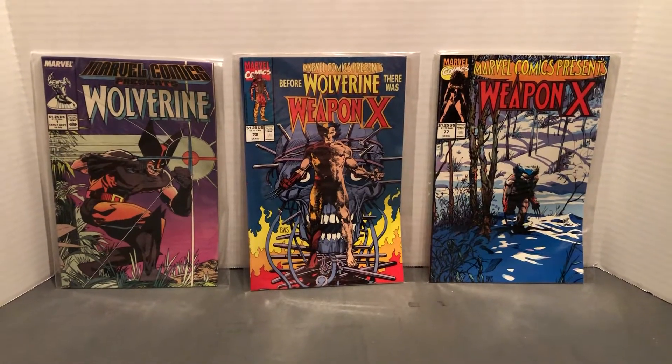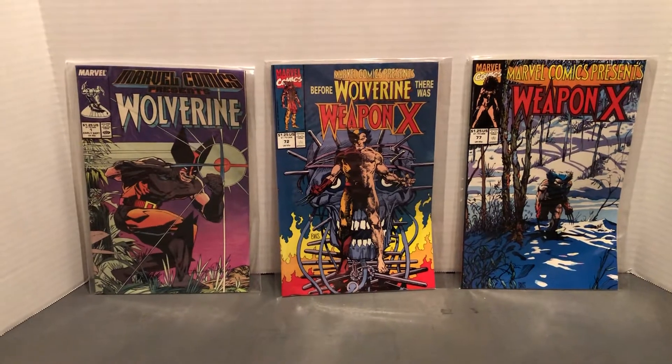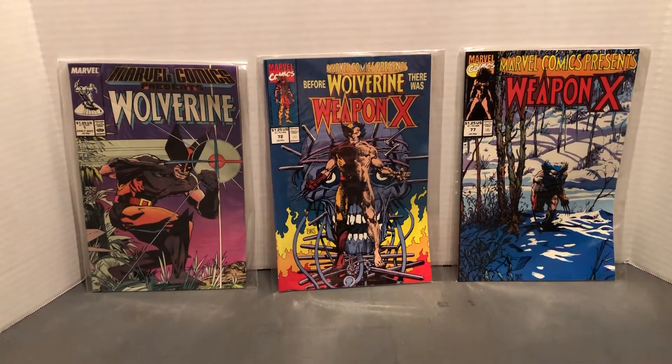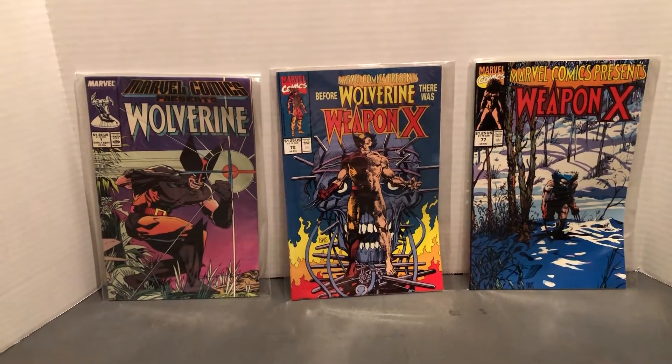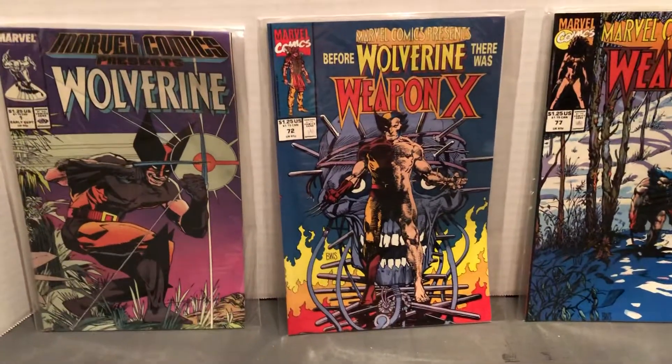Hello and welcome to more Marvel Character Talk. We're looking at some Marvel Comics Presents from the 1980s. We've got Wolverine and Wolverine Weapon X. The main one here is this one. These are quite collectible now.